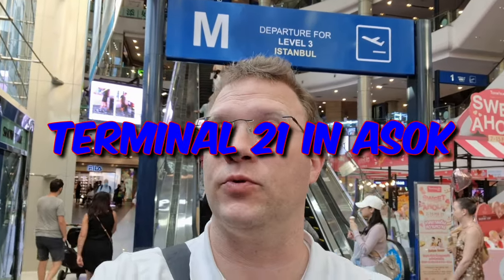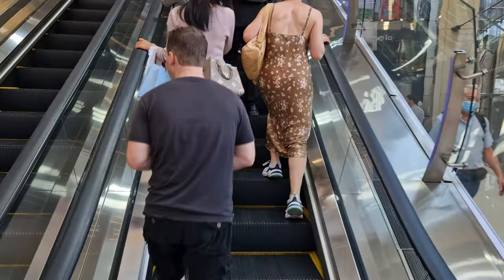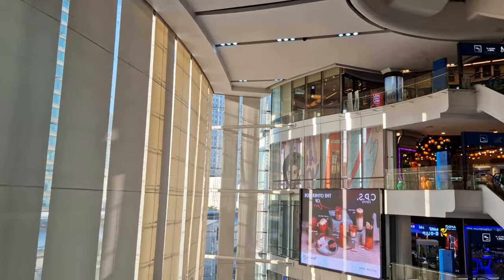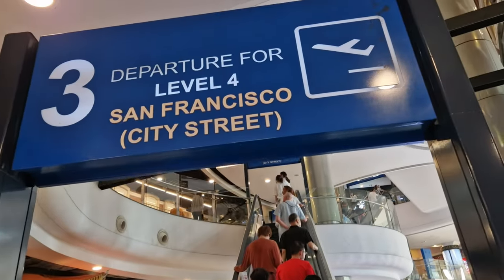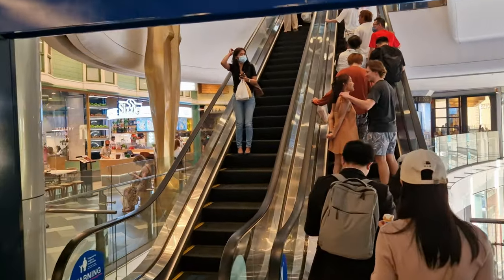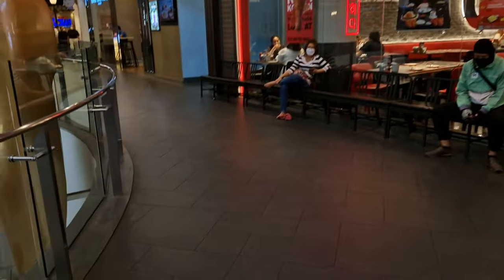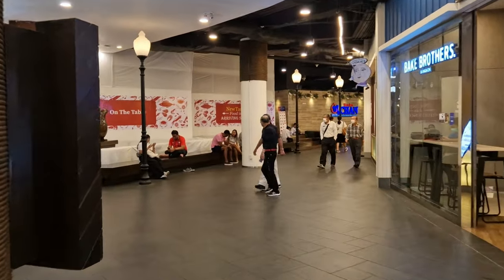We're back at Terminal 21. First we have to go up and head to the food court on level five. The first big stairs brings you to level three Istanbul. Then you need to go to San Francisco — level four. When you get to level four San Francisco, just continue straight. It says departure for level five, San Francisco Pier 21. Let's turn left, continue this road, and we're gonna come to the yummy food court.